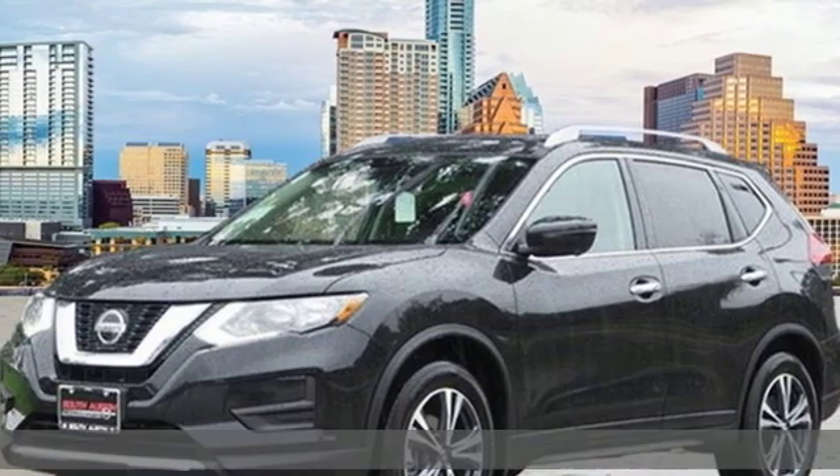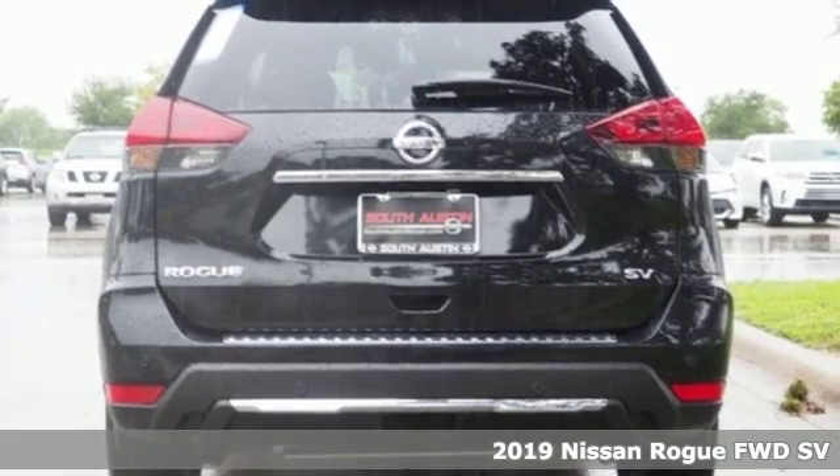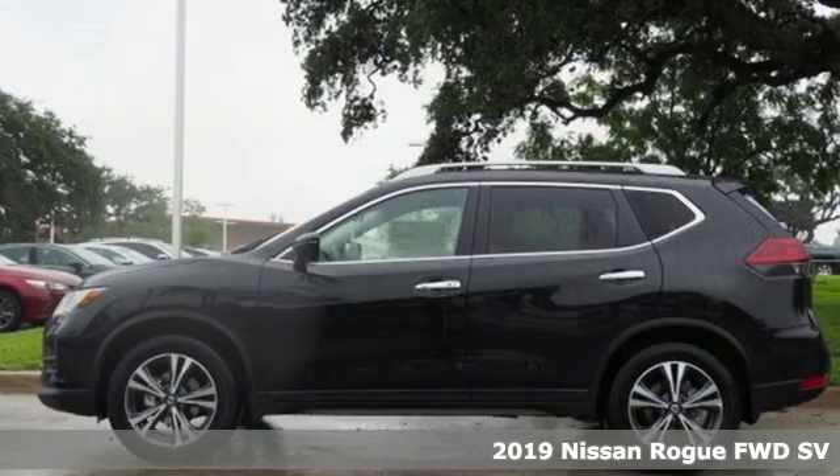Here's a new 2019 Nissan Rogue. Long, tall, or wide, there's plenty of cargo and passenger space inside this sharp-looking crossover.